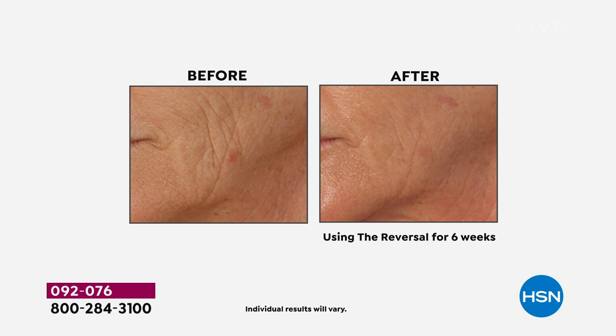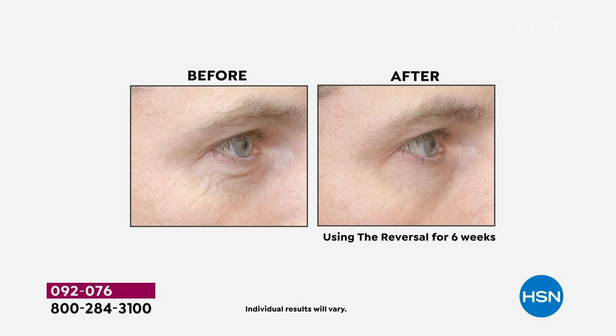It's called R45 The Reversal, and it's true — if you can give it 45 days, you can reverse the hands of time. We are talking addressing lines and wrinkles, texture, pores, uneven skin tone. Everybody can use this: 30s, 40s, 50s, 60s, 80s and beyond.